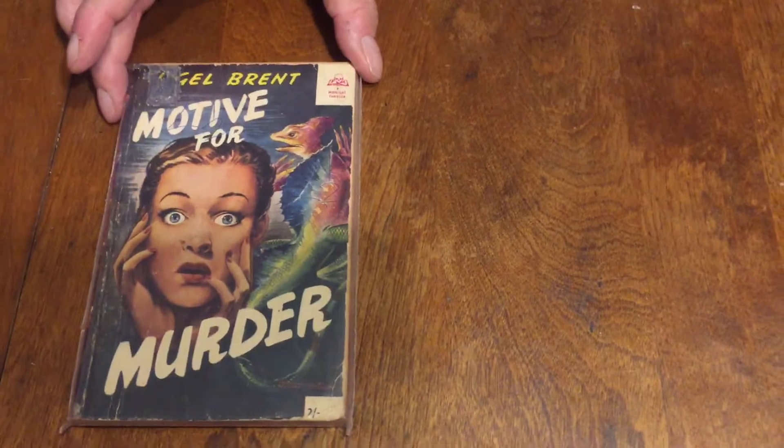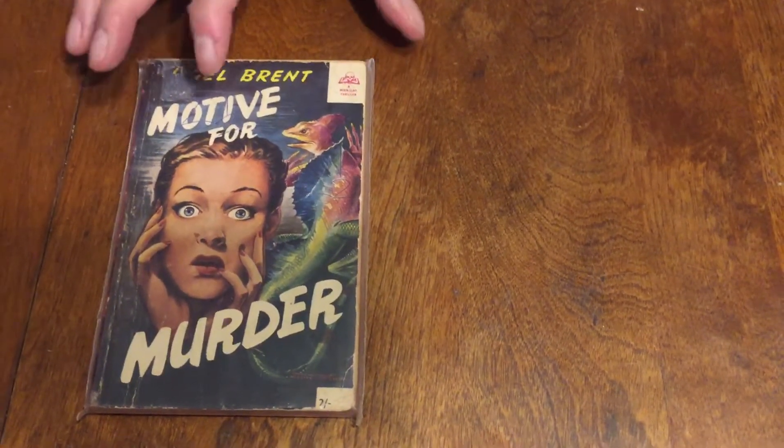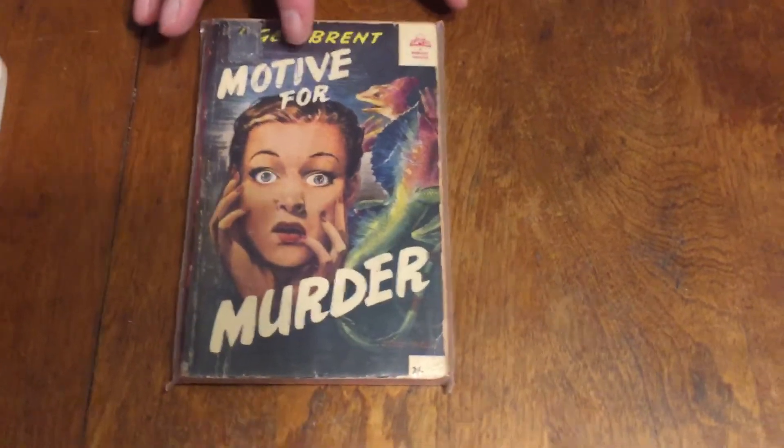This little side note follows the Midnight Thriller episode we just did. My wife, who has a very good eye for these things, noticed something very interesting in one of the covers. This is the book 'M1: Motive for Murder' by Nigel Brent — a British paperback from the 50s.